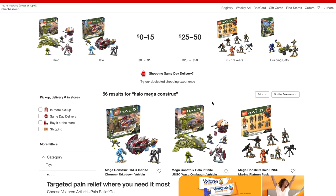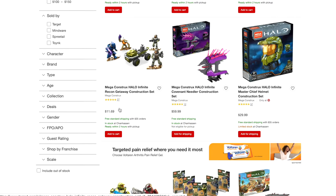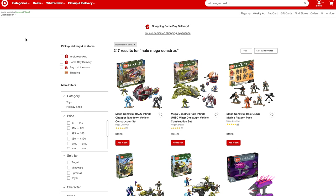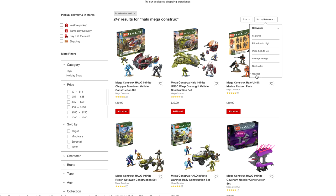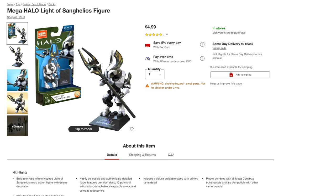On the left, you need to click 'Include out of stock.' Then if you go to the top, you can go on sort by 'Newest.' And then hey ho — there's our new Halo Heroes Series 15 in all their glory.